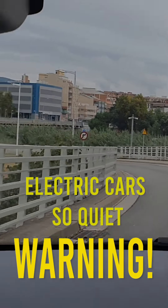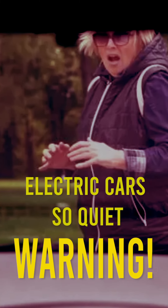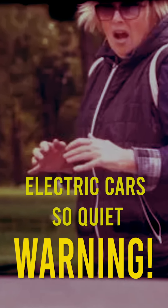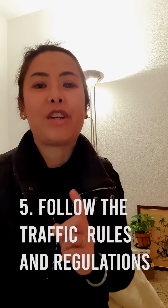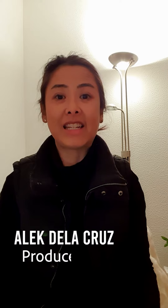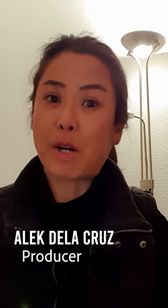Warning: electric cars are usually very quiet when you're driving. People around you cannot hear it and are not aware that you are approaching, so make sure that you follow the traffic rules. This is me, Alec, and I hope this video helped you travel and trip here in Barcelona, Spain. Subscribe and like my channel.